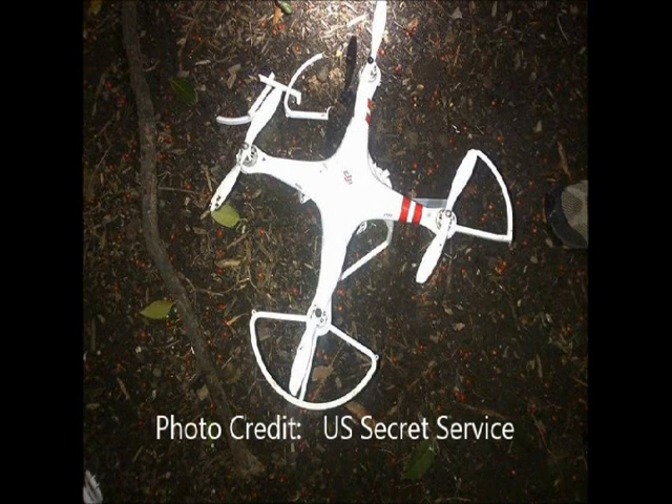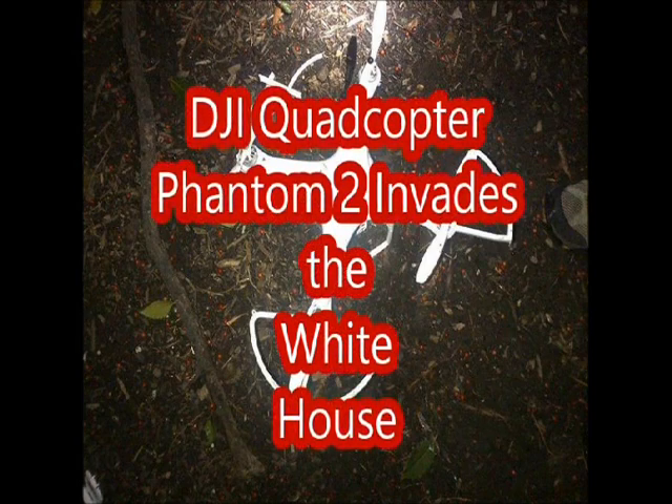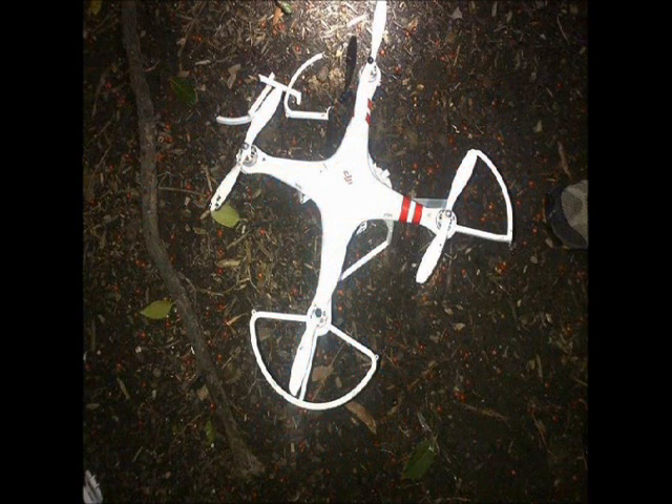At 3 a.m. on a cold January morning, a quadcopter invaded the grounds of the White House, undetected by systems designed to protect the President and the First Family. The Secret Service admits that this quadcopter was undetected by their radar. This couldn't be stopped with radar jamming devices easily, as radar jamming devices would likely cause disturbances to air traffic in the immediate area around Washington.